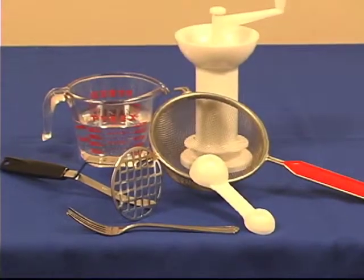Depending on their age and stage, you may just mash it with a fork, or if you have a baby food grinder and your little one is still quite young — around six months — you can put it through that to make a thinner consistency.